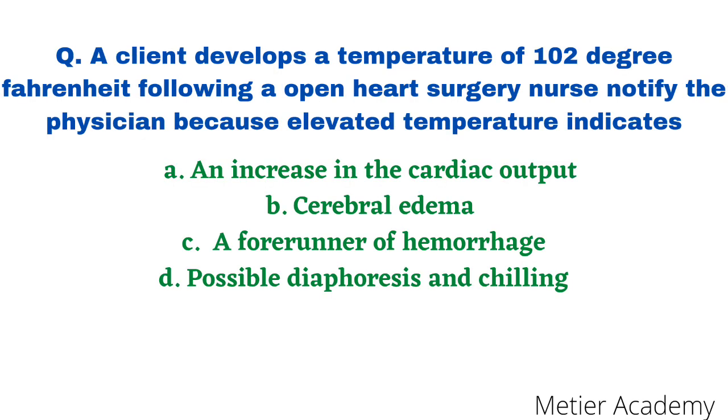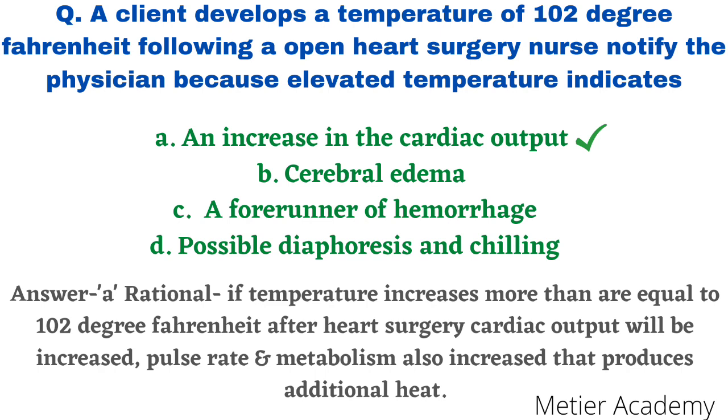The next question: a client developed a temperature of 101.2°F (38.8°C) following open heart surgery. The nurse notifies the physician because elevated temperature indicates — options are increase in cardiac output, cerebral edema, a forerunner of MRI, and diaphoresis and chilling. This question was asked in BHU Nursing Officer Competitive Exam 2018. The correct answer is option A, an increase in cardiac output. The rationale: if temperature increases more than or equal to 1°F after heart surgery, cardiac output increases, pulse rate increases, and body metabolism increases, producing additional heat — therefore the nurse immediately informs the physician.